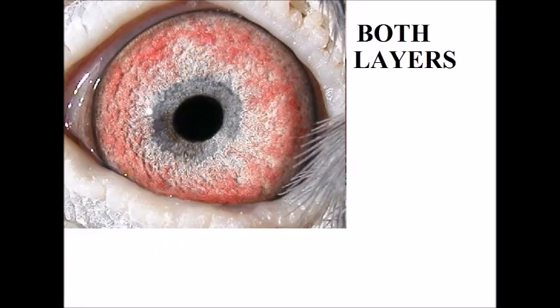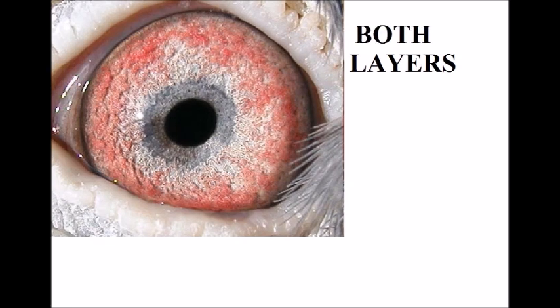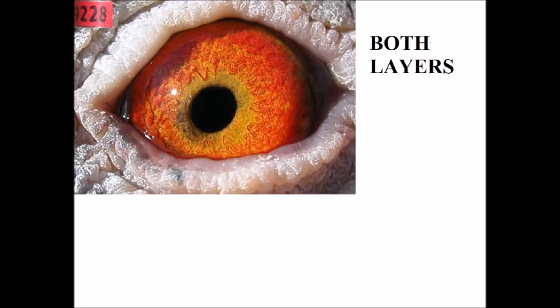On the second one, which is a son of this cock, here you can see the base layer very well and the second layer. That's in between the consistency layer — it's not as strong as on the previous eyes. You can see a little bit of milky, but not as strong.